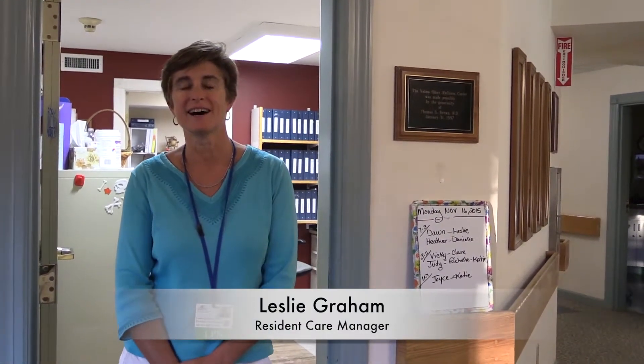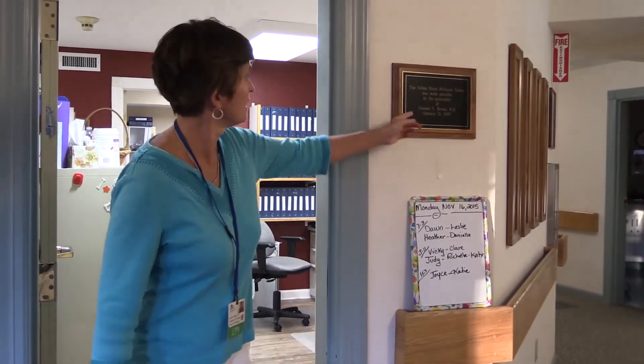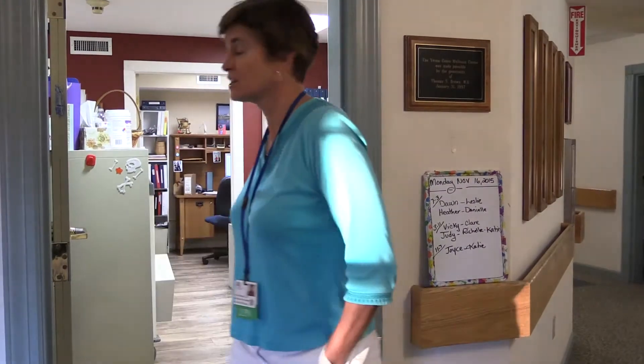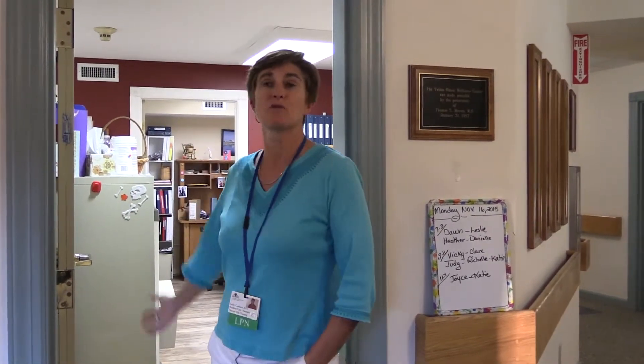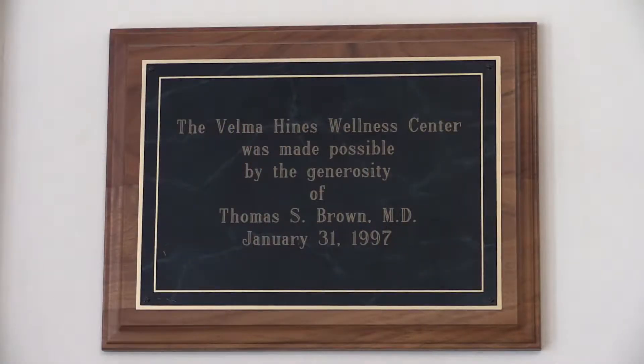Hi, my name is Leslie Graham. I'm the resident care manager here at Harvest Hill. And this is the Wellness Center. You can see here the Velma Hines Wellness Center, made possible by the generosity of Thomas S. Brown, MD, January 31, 1997. This is our Wellness Center where we have nursing staff 24/7 in the building, nurses and LNAs. Happy 20th anniversary from the Wellness Center.